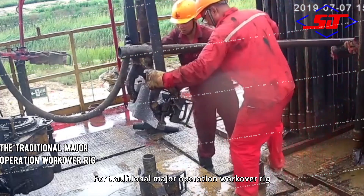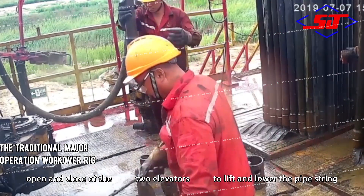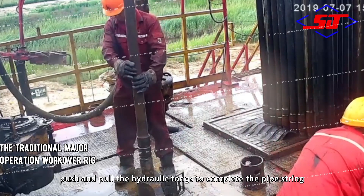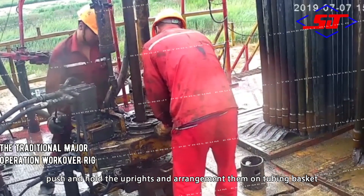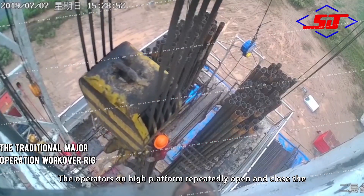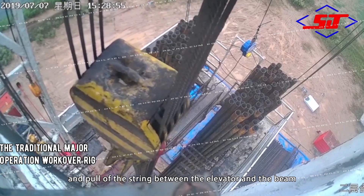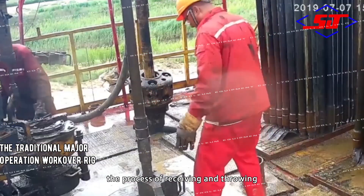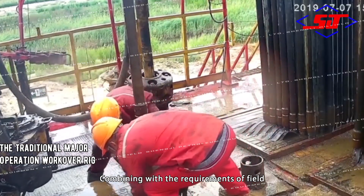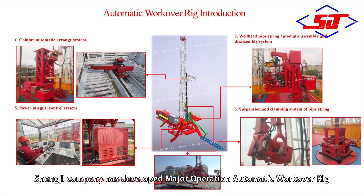For traditional major operation workover rigs, the wellhead is operated manually to lift, move, and rotate. Open and close of two elevators to lift and lower the pipe string. Push and pull the hydraulic tongs to complete the pipe string connection. Push and hold the uprights and arrange them on the tubing basket. The operators on the high platform at 23 meters repeatedly open and close the elevator to complete the push and pull of the string. Ground operators lift and move the string during receiving and throwing. Combining with the requirements of field operation and focusing on the pain points in traditional operation, Shenji has developed a major operation automatic workover rig.